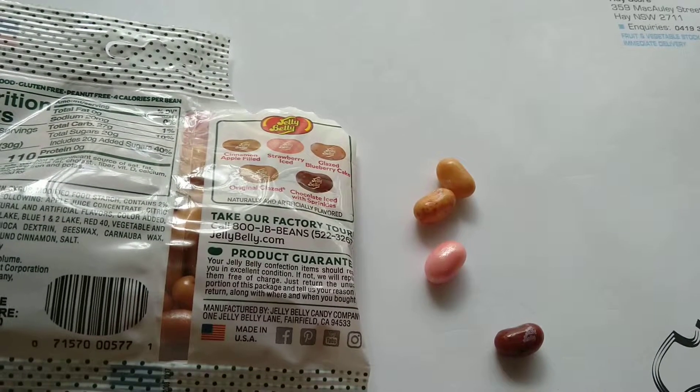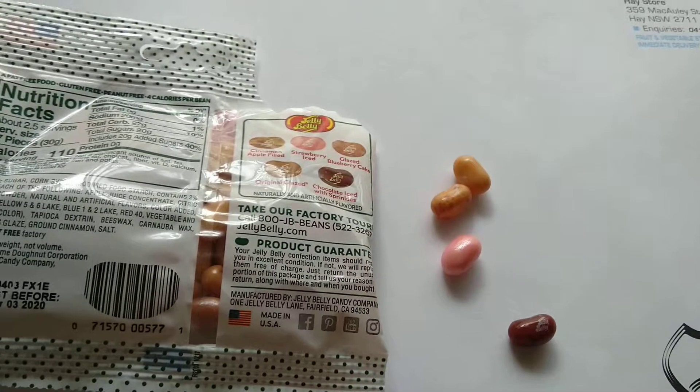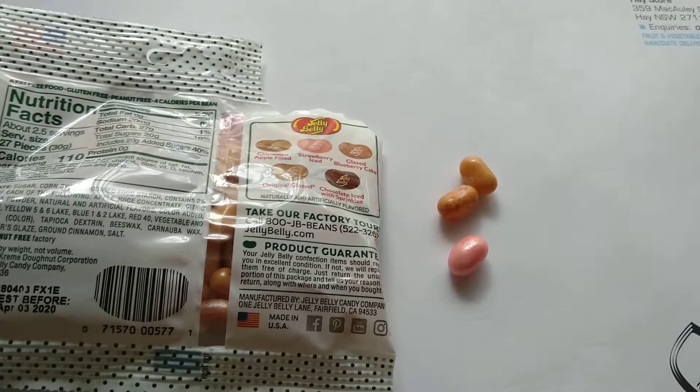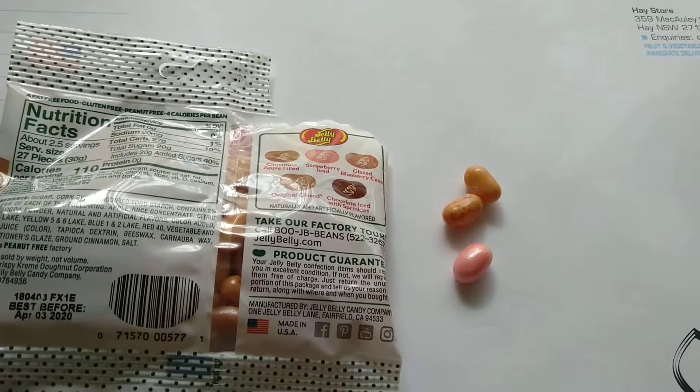I don't know — tastes a bit like blueberry to me. Okay let's try the chocolate one. Mmm, kind of a bit chocolate though.